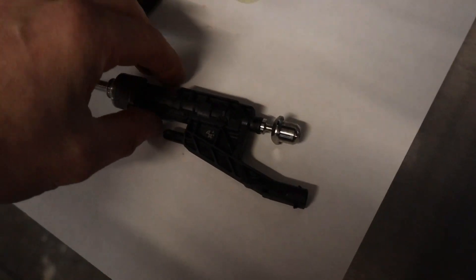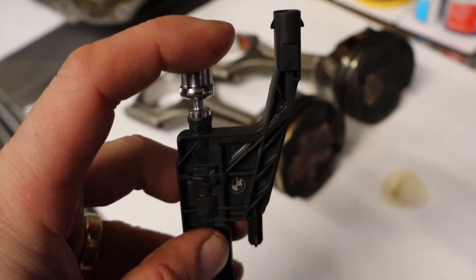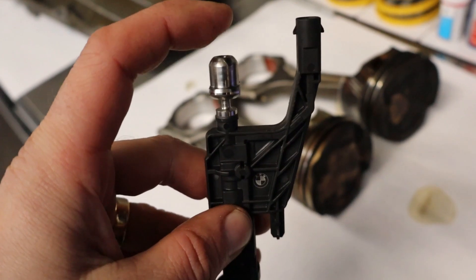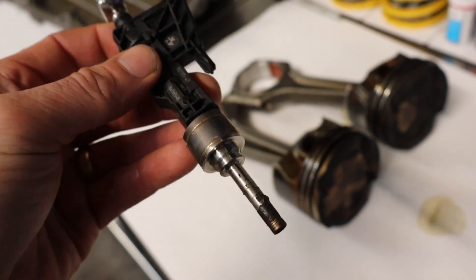Here's a closer look at the high-pressure fuel injector, made by Bosch for BMW. This is where high-pressure fuel from the high-pressure fuel pump is injected. It's controlled by the ECU on a duty cycle, determining when and how much fuel to inject.